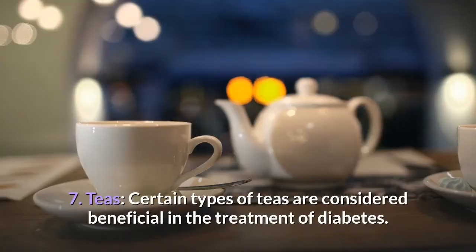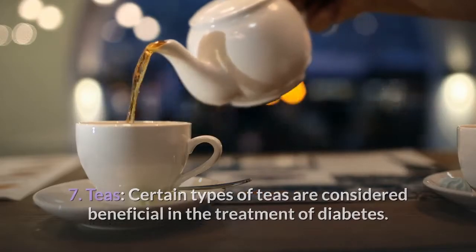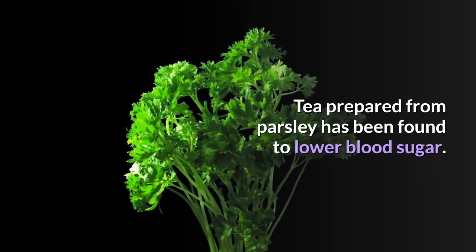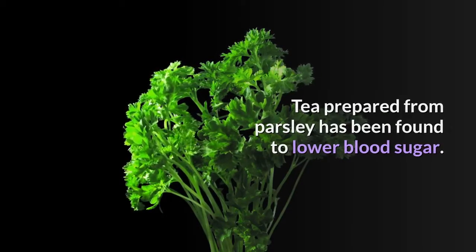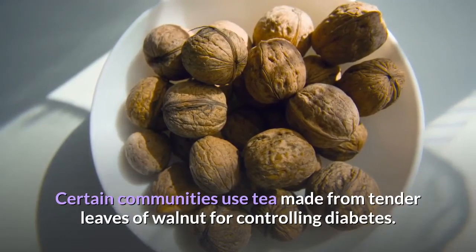7. Teas. Certain types of teas are considered beneficial in the treatment of diabetes. Tea prepared from parsley has been found to lower blood sugar. Certain communities use tea made from tender leaves of walnut for controlling diabetes.